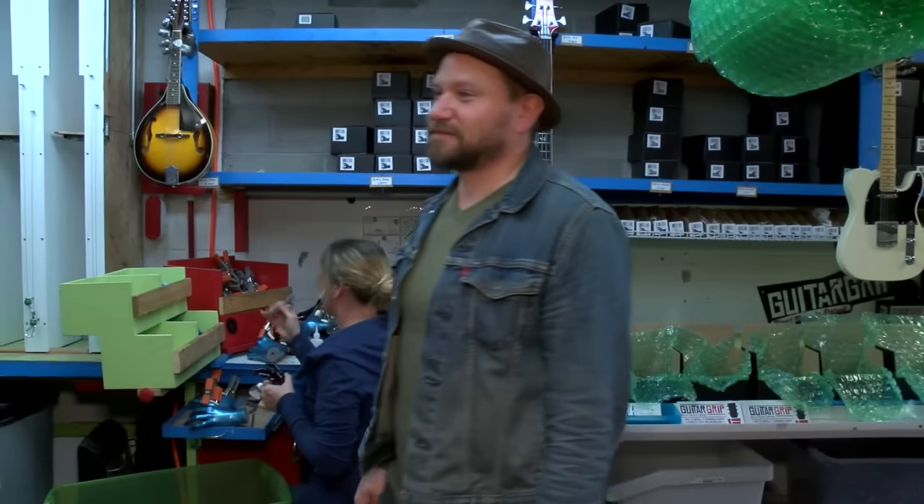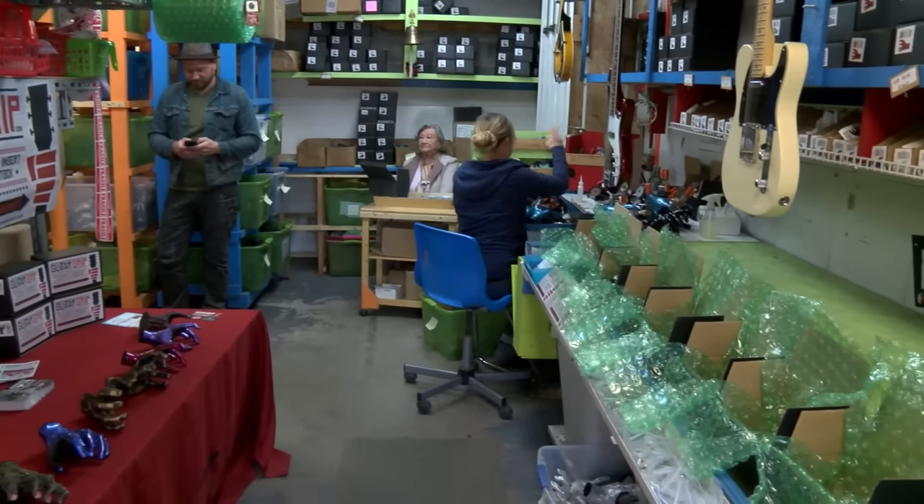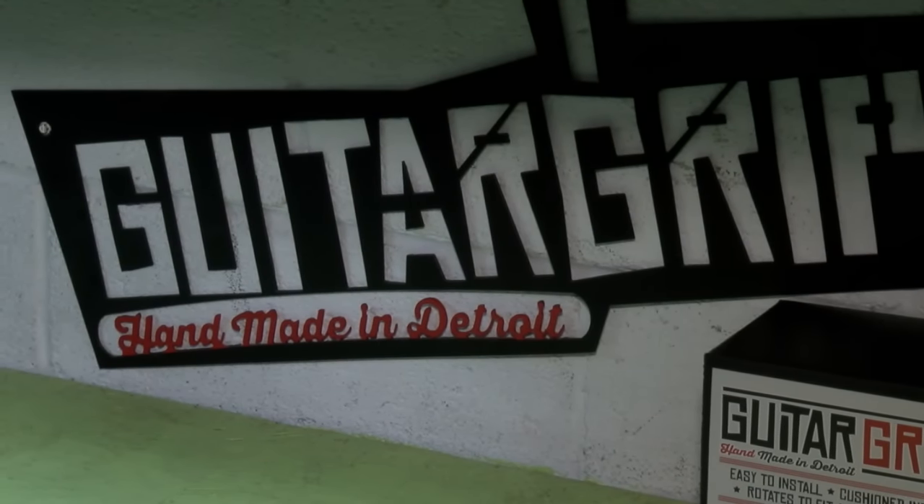Guitar Grip started out in Michael Ryan's kitchen back in 2007, but now it's moved here. In less than 10 years, the family business has expanded its operation worldwide. We've expanded from just some small mom-and-pop guitar shops to over 2,000 to 3,000 dealers worldwide.